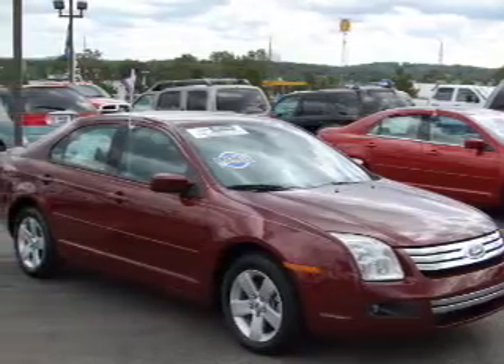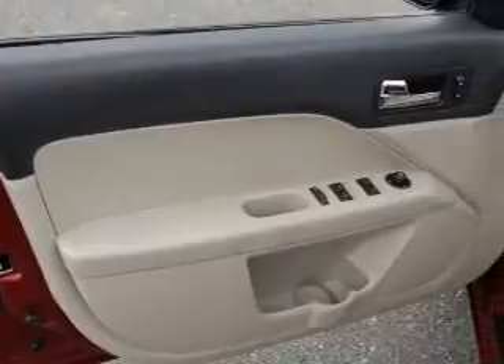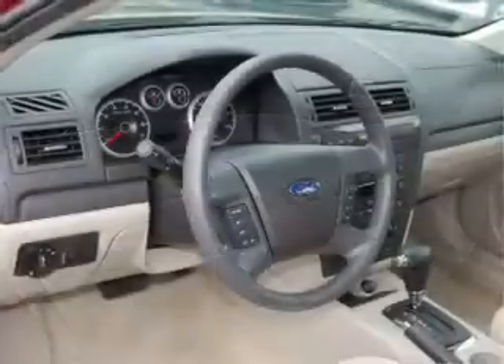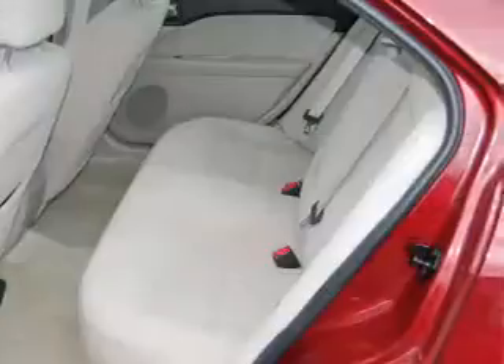Take a look at this 2007 Ford Fusion SE that just came into Brighton Ford. This four-door sedan comes equipped with the following electronic features: trip computer, digital audio input, and an in-dash 6-disc CD player.